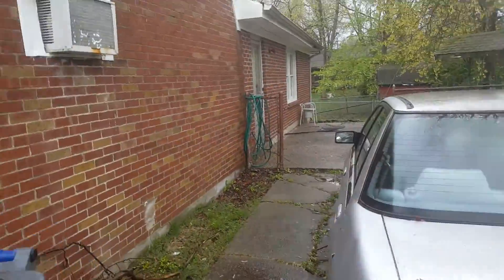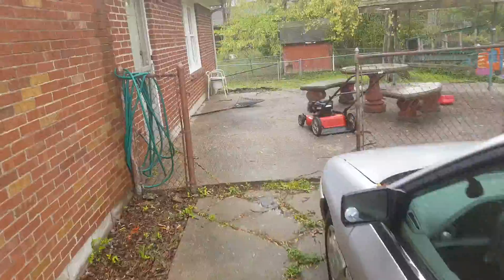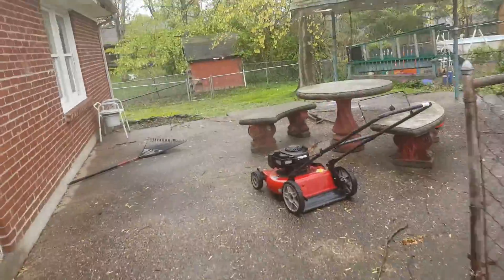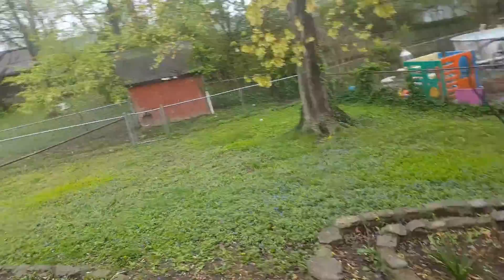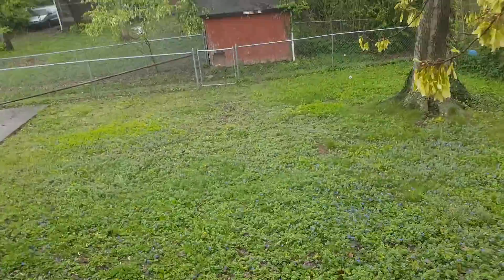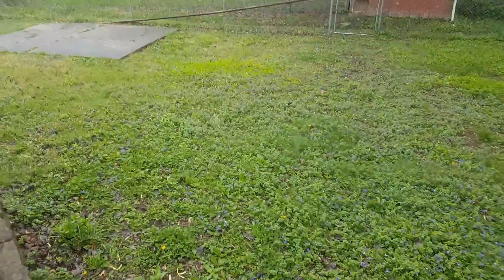This lady is in her 80s and she is suffering from dementia. We are going to put in a new sewer line. Her daughter is the power of attorney and MSD is forcing them to switch over.